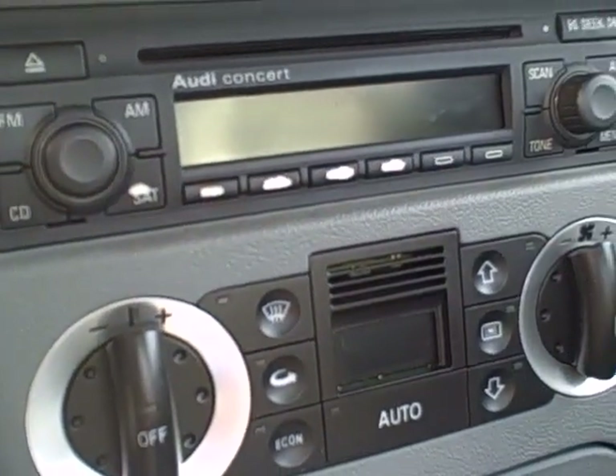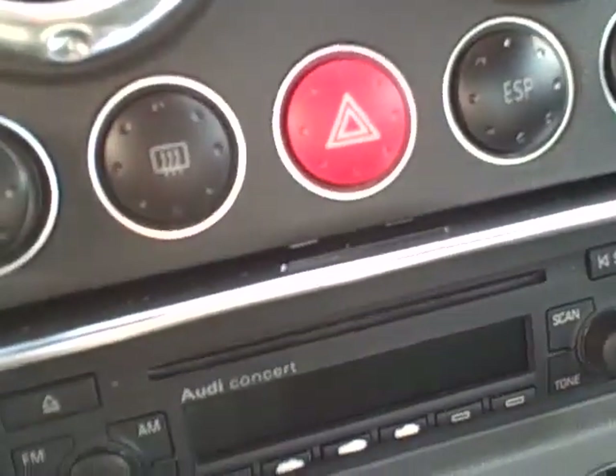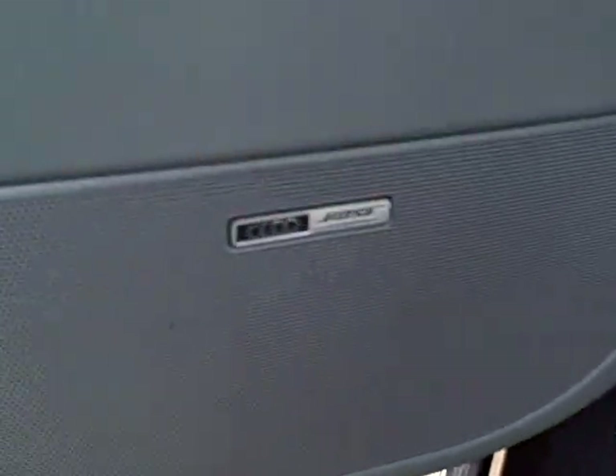Audi Concert stereo CD, and there's a six-disc changer in the back. Six-speed — drivers wanted. Heated seats, of course. ESP is traction control, and the Bose sound system for a wonderful sound.